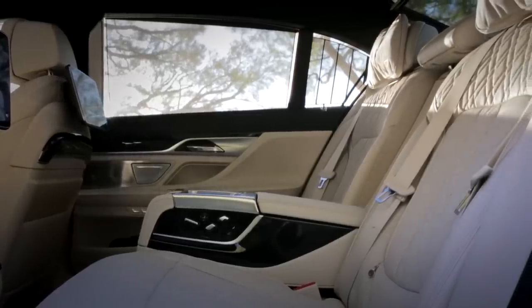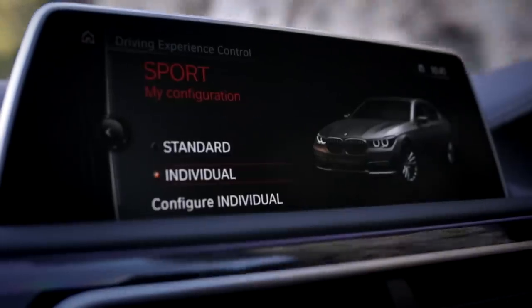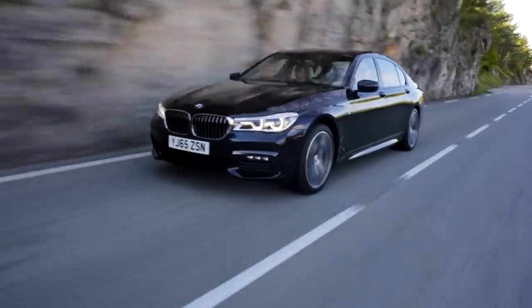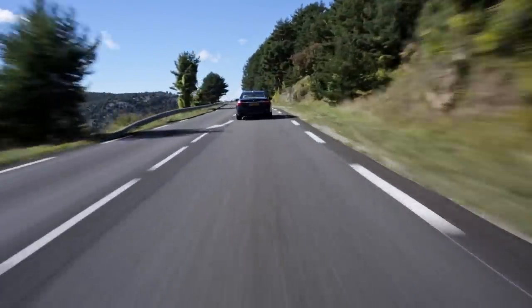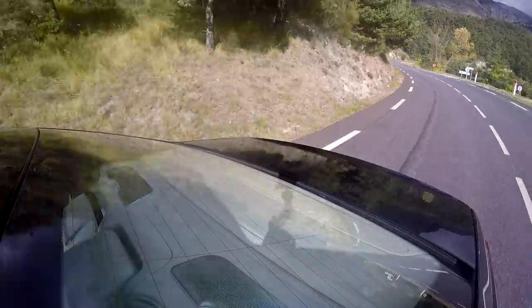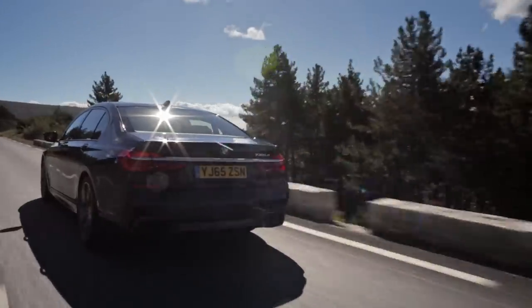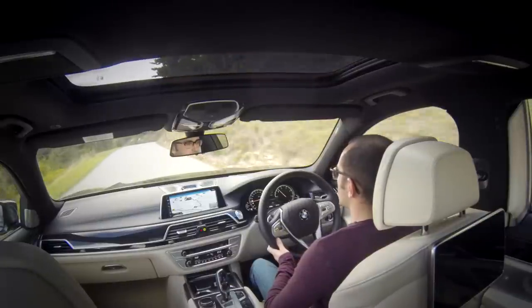In the back there's even a fridge — in this one at least — nestled between the two seats just above the armrest, so you can have a nice chilled bottle of water on the way to your next appointment. Stick this thing in sport and it does transform just a little bit. Everything gets a little angrier, a little heavier, the gearbox becomes more aggressive, not to the point where it becomes jarring. This will never feel like a sports car, and there's no reason it should be — it's designed to be driven comfortably, calmly, to your destination, or to be driven in, in your own little bubble of luxury loveliness.